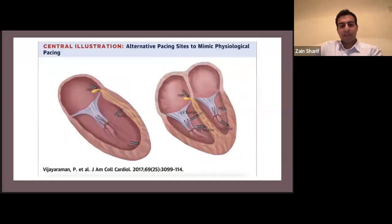So where else can we pace apart from traditional areas such as the RV apex? Options include RVOT, His bundle pacing — which has been around for some time — and LV septal pacing, which is what I'm going to be talking about. There have also been some studies on leadless pacemakers in the LV, but that's very experimental and carries a lot of concerns, so we won't talk about that today.